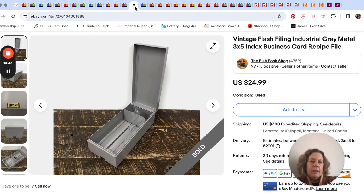Then just an industrial gray metal index business card recipe file box type thing. We used to pick these up a lot, so I'm not sure if this was just banging around in our stuff or if we picked it up recently. It just sold for $25 plus shipping.